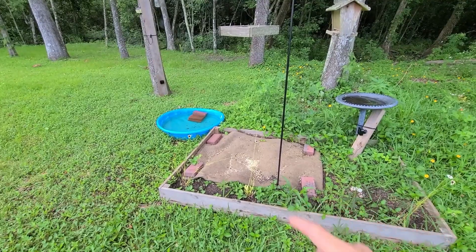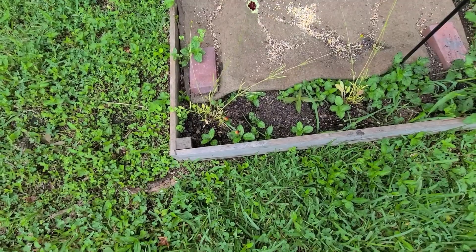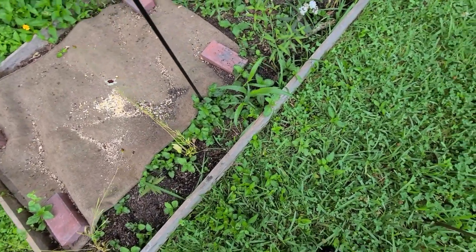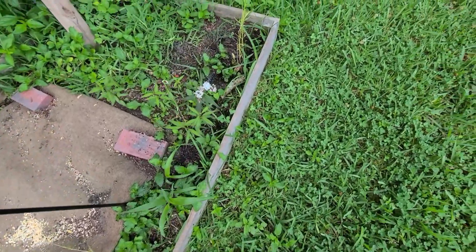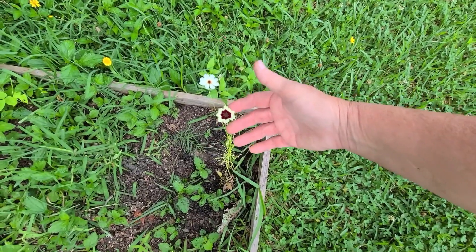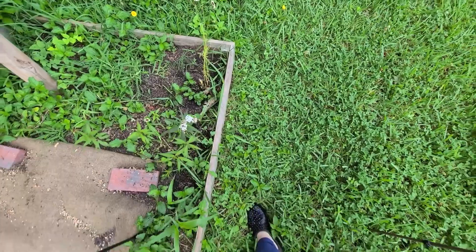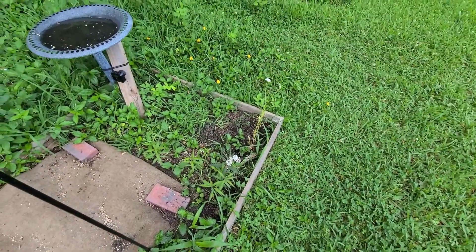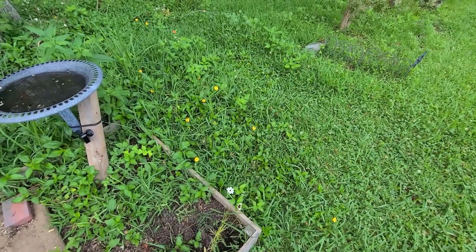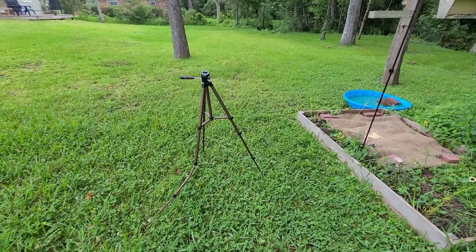I added in some coreopsis — I grew them from seeds. I left them in the trays way too long and they got really leggy, but I've added them to the garden here and around the front too. I'm excited to have some natives growing back here in what I want to be a native garden, though a lot of those yellow flowers are invasive. The more I cut them the more they grow.